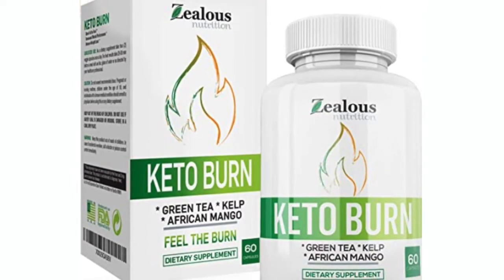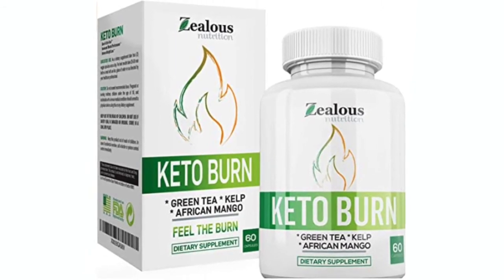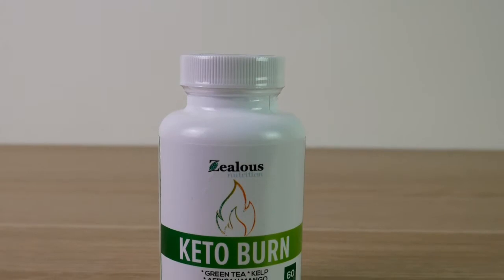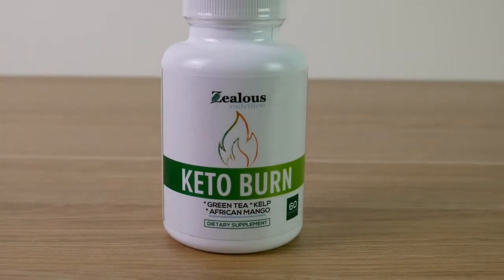Hey there everybody, in this video I'm going to show you exactly what you'll get when you purchase Keto Burn from Zealous. First of all, it comes in a beautiful box, and once you actually open up the box you'll see that you have your supplement bottle with a total of 60 capsules inside of it.